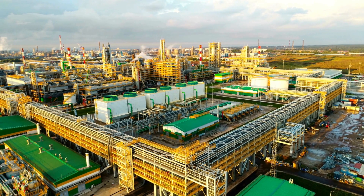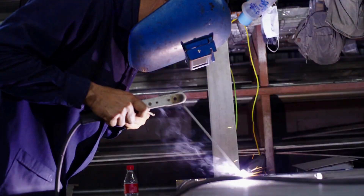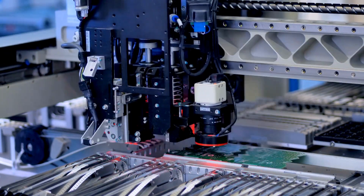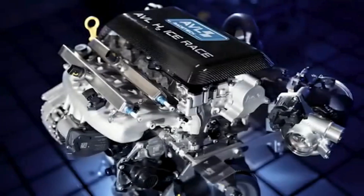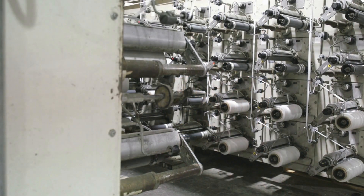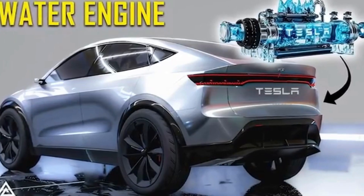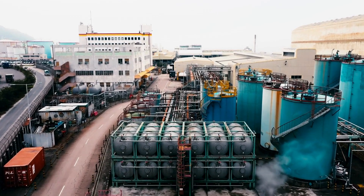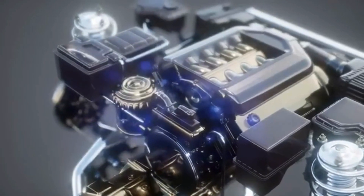The success of Tesla's water engine depends on overcoming key obstacles: advancing reverse electrolysis for cost-effective energy production, developing a widespread and efficient refueling network, and addressing concerns about cost, safety, and practicality. If Tesla can tackle these issues, the water engine could revolutionize the automotive industry and lead to a cleaner, greener future. However, the road ahead is filled with challenges and uncertainties. The success of Tesla's water engine will depend on technological breakthroughs, regulatory approvals, infrastructure development, and market adoption.